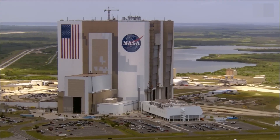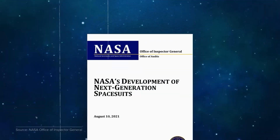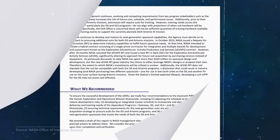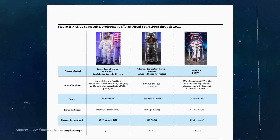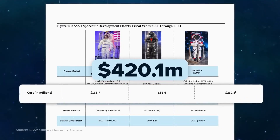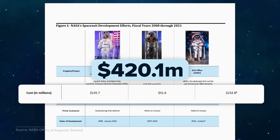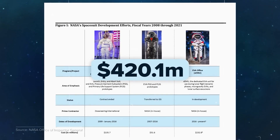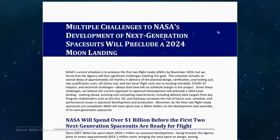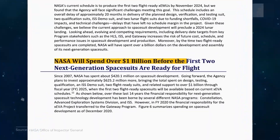NASA has already spent more than a decade creating a next-generation spacesuit and removing the old designs while moving to new missions. According to a report published in 2021 by the NASA Office of Inspector General, this replacement plan cost NASA $420 million but failed to result in any operational suits. As experts estimate, NASA tends to spend nearly a billion dollars on these spacesuits even before they become operationally accessible.